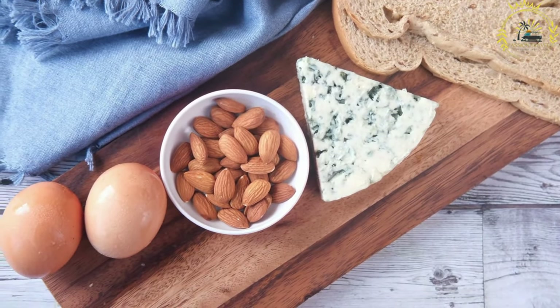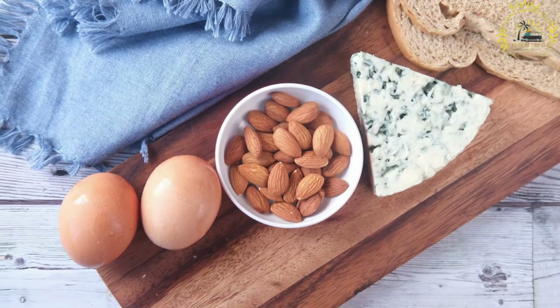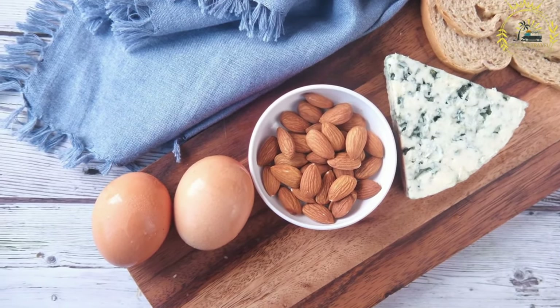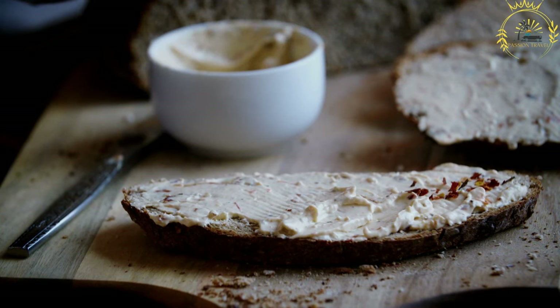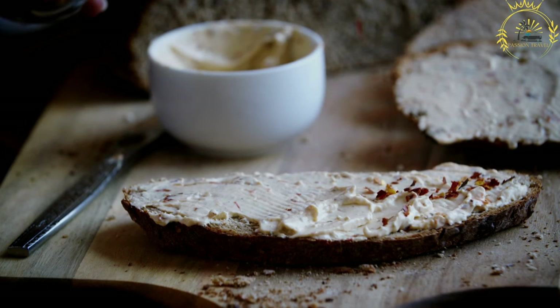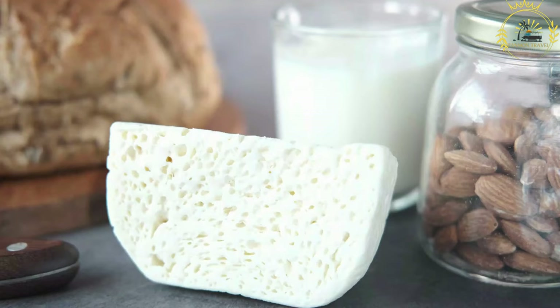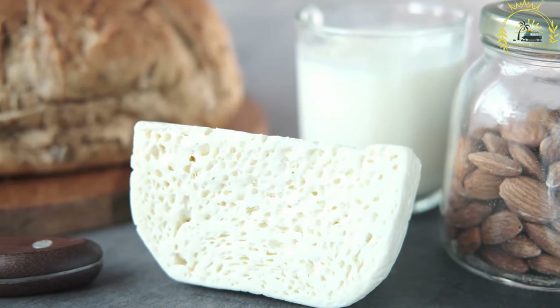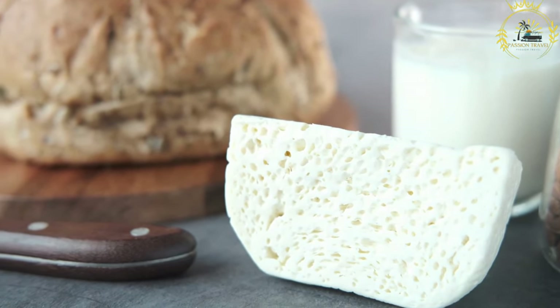It pairs well with sweet condiments like jam, honey, or fresh fruits. It can also be melted and used as a spread or topping for waffles, pancakes, or Norwegian lefse. There are different varieties of Brunost available, each with its own unique taste and texture. The most common types include Gudbrandsdalsost, which has a slightly tangy and sweet flavor, and Geitost, made from goat's milk, which has a stronger, more robust taste.